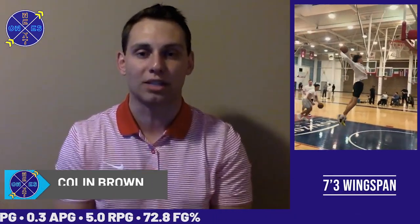There's a lot to like about this kid's game moving forward, and I have to start with his wingspan — 7'3 — which projects nicely to the next level. When you really dive into his game, the first thing that stands out is his size at 6'11 and his great athleticism.